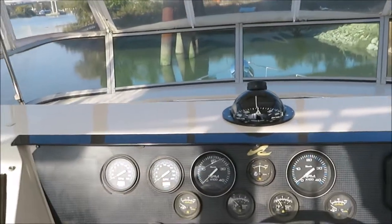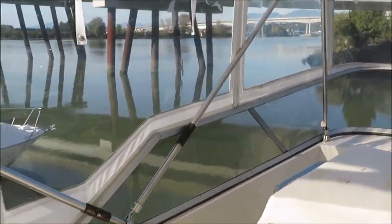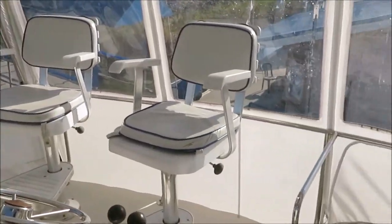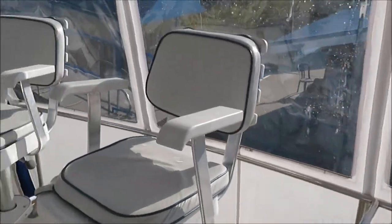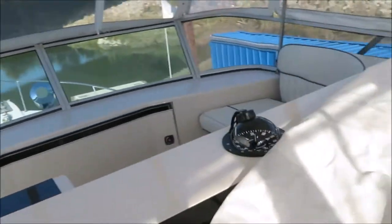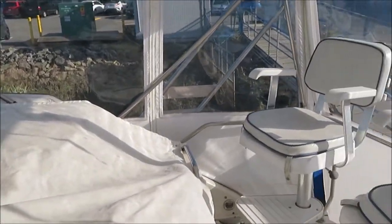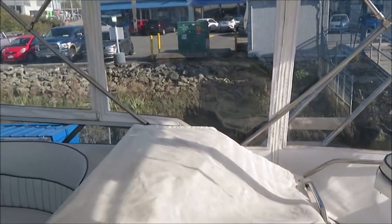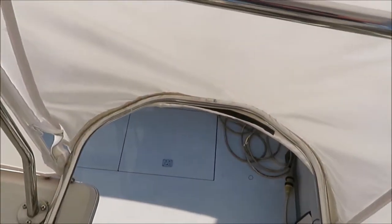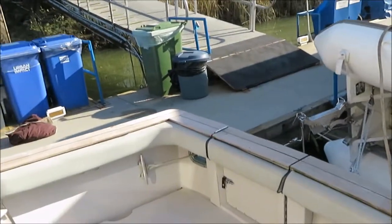Nice boat with Sea Ray gauges on it. I hope you watched our startup video on this boat — we will do a sea trial in due course, we just haven't had time yet. It is a ton of boat for the money, diesel powered with 3208 CAT engines. We priced this boat to sell — the owner is buying a bigger boat and has made it available today, ready to go. Pacific Coast Yacht Sales, 604-708-1980. That is our walkthrough video on our 43 Sea Ray Sedan Bridge, 1988, with the Caterpillar diesels. Thanks for watching.